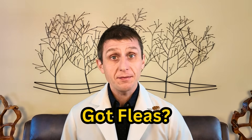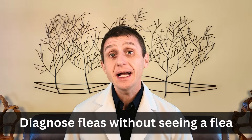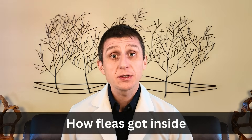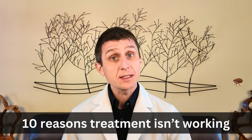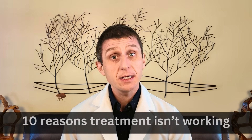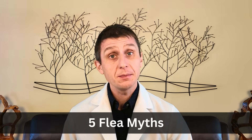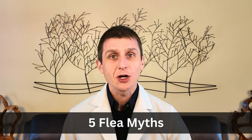This video is your one-stop shop for everything you need to know about fleas. I'll chat about how I diagnose fleas without ever seeing a flea, how they got into your household in the first place, ten reasons why you're having trouble getting rid of fleas, what not to use to get rid of fleas, why this is so important, and five flea myths. So let's get started.